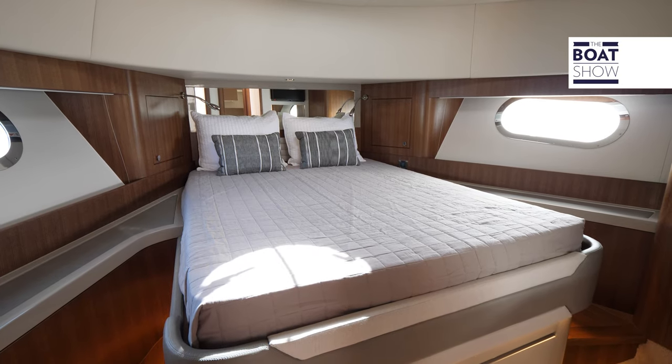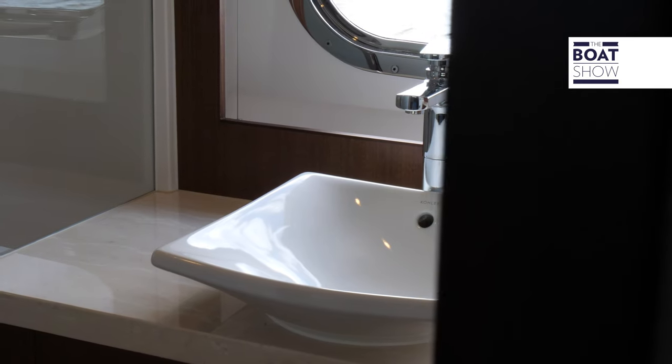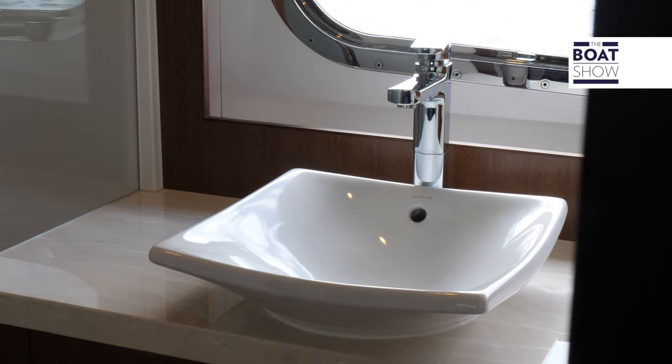Down below, the VIP forward cabin is a V-shaped berth with tons of storage below, and light abounds. We have an en suite bathroom which also doubles as a day head, and the third guest suite is a bunk setup.